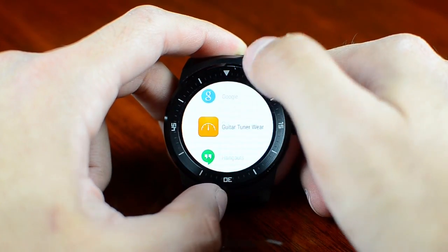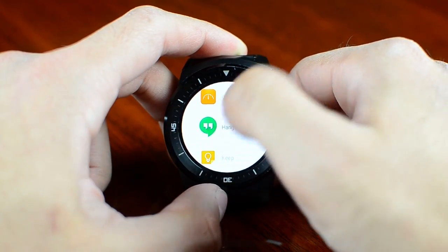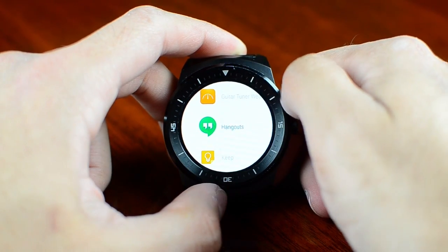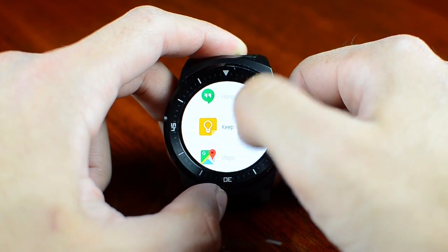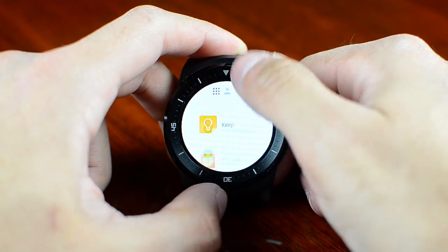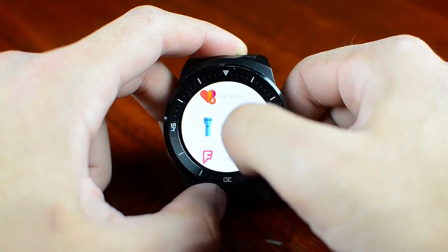Google lets you search by voice. There's a guitar tuner using the microphone. Google Hangouts lets you check your chats and send quick replies via voice, emojis you draw on screen, or built-in replies. Google Keep lets you keep your most recent notes, your to-do list and stuff like that — very useful for grocery shopping or similar tasks.